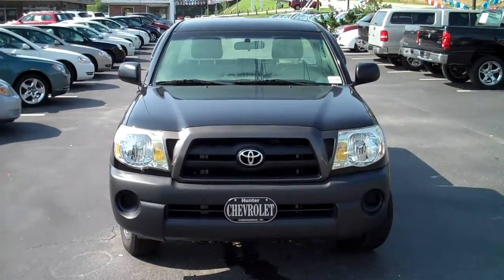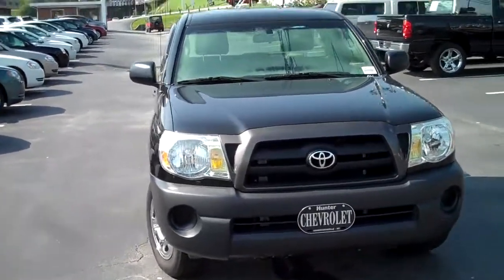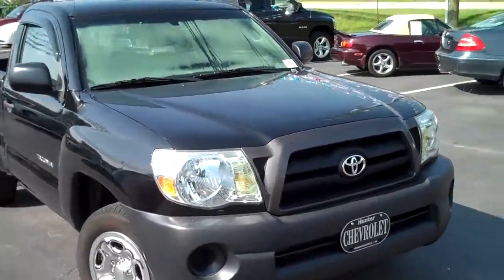This is a 2006 Toyota Tacoma, regular cab, ebony black in color.